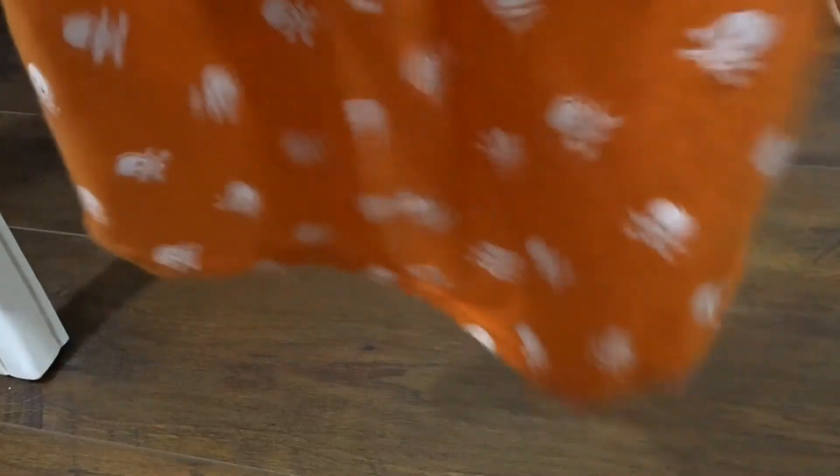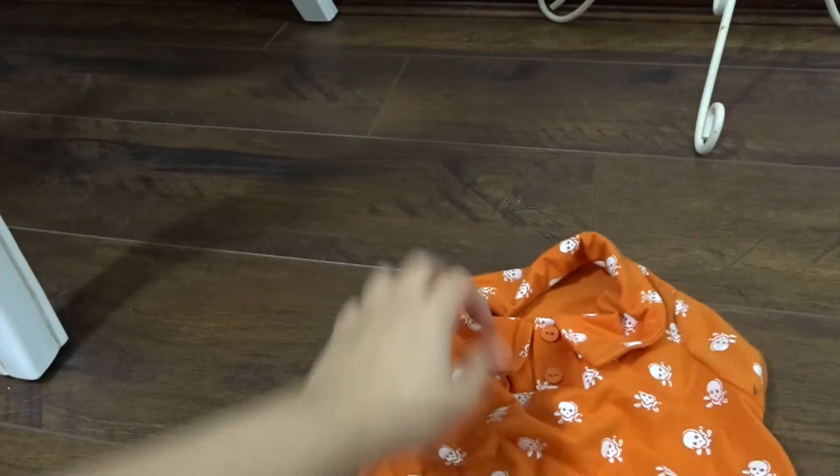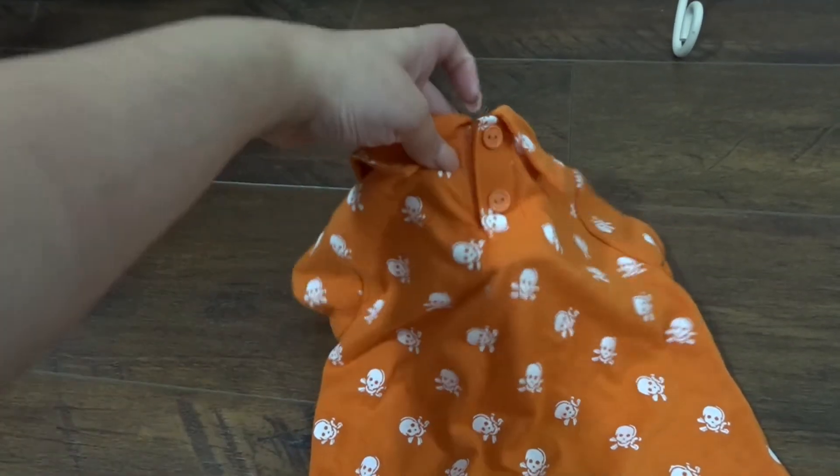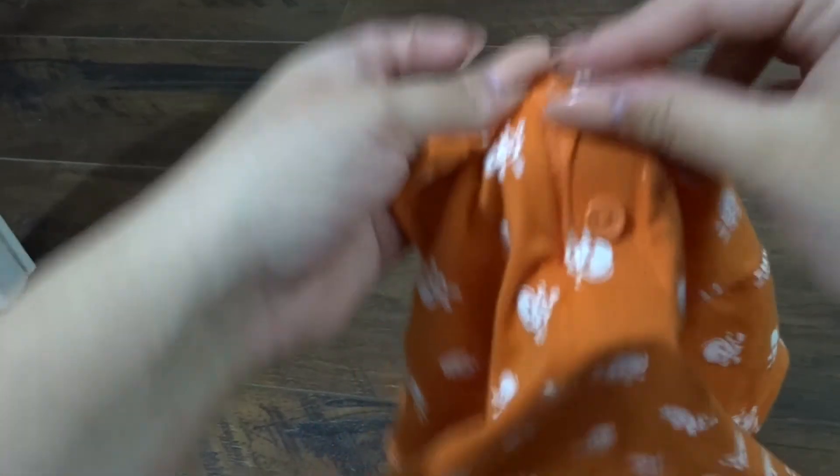Last but not least, the boys share this top from City Farmers which was $8. It's got little skulls on it and looks like a little t-shirt. It's actually velcro so it can come on and off easily, and at the back it just sort of looks like a regular tee.